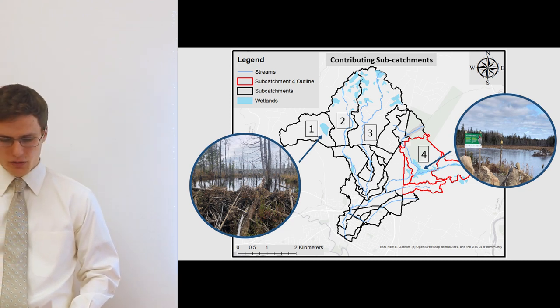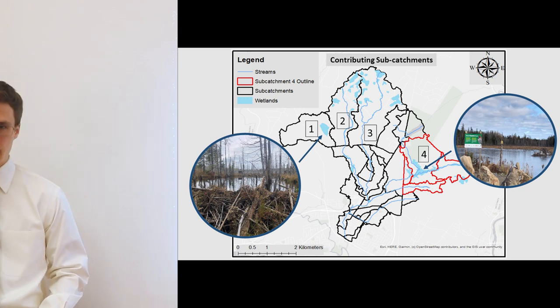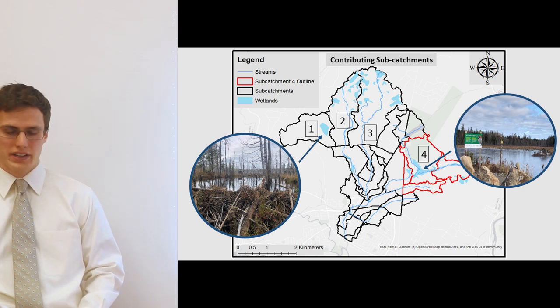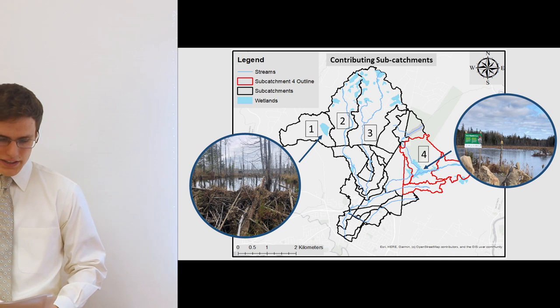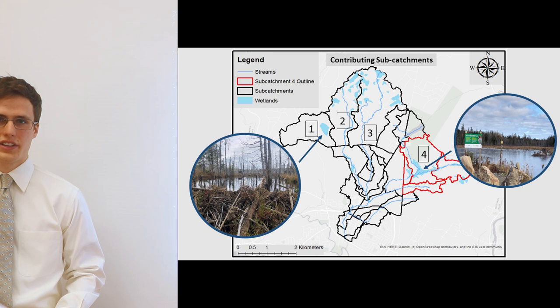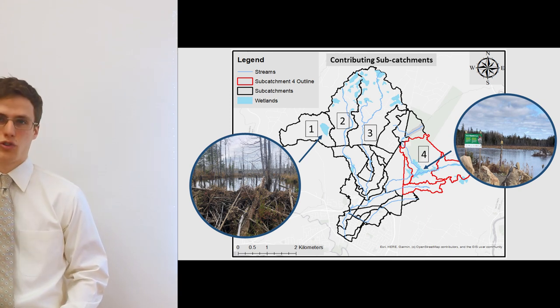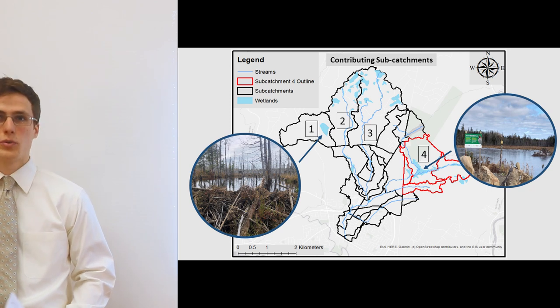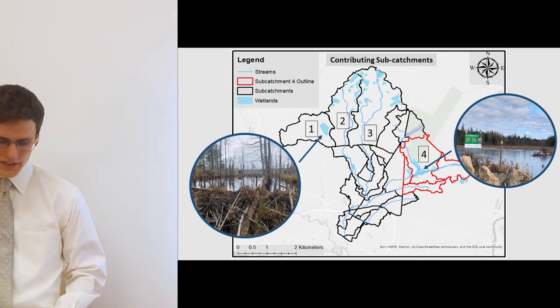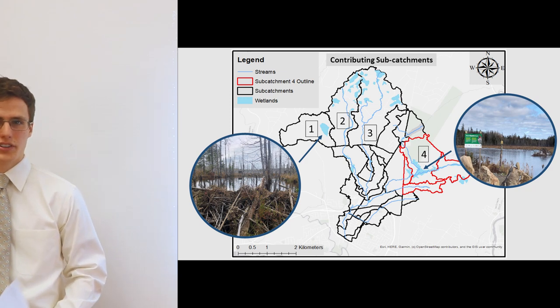For this presentation we have grouped multiple subcatchments to represent our fourth catchment, as indicated by the red area in the east. There is a significant wetland in this catchment and it is also the initialization of Kalani Brook. Importantly, this wetland is a controlled release due to underground piping which restricts the flow. As the wetland fills it reaches a culvert which then allows the excess water to discharge freely.